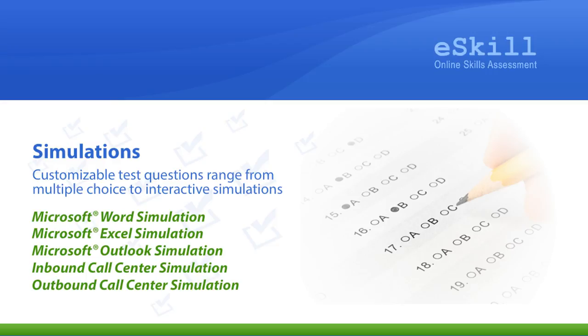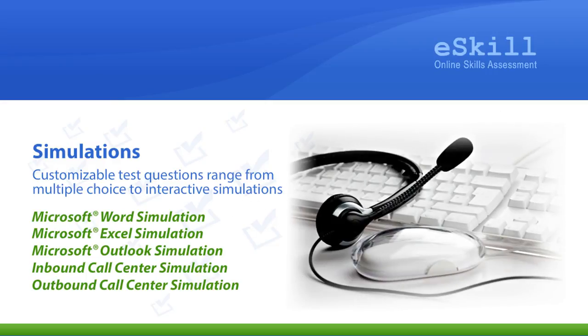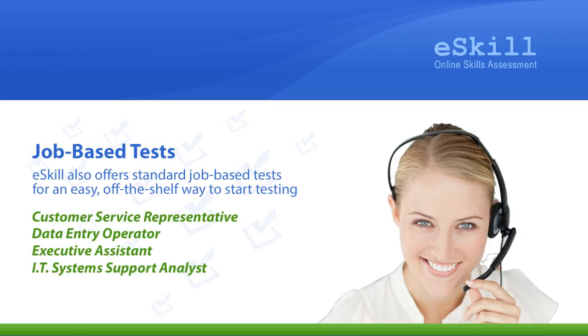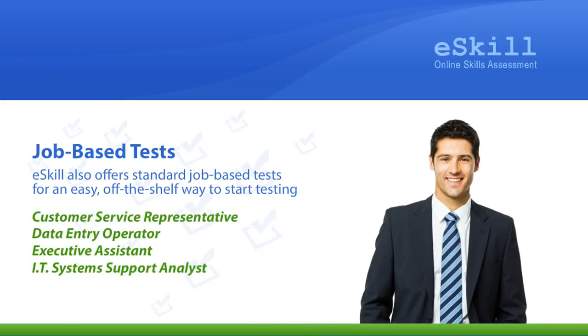Customizable test questions range from multiple-choice to interactive simulations. eSkill also offers standard job-based tests for an easy, off-the-shelf way to start testing your job applicants.